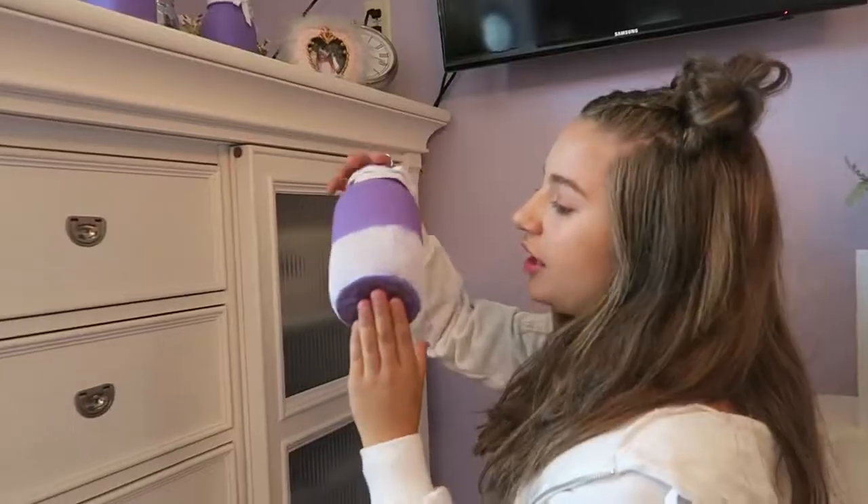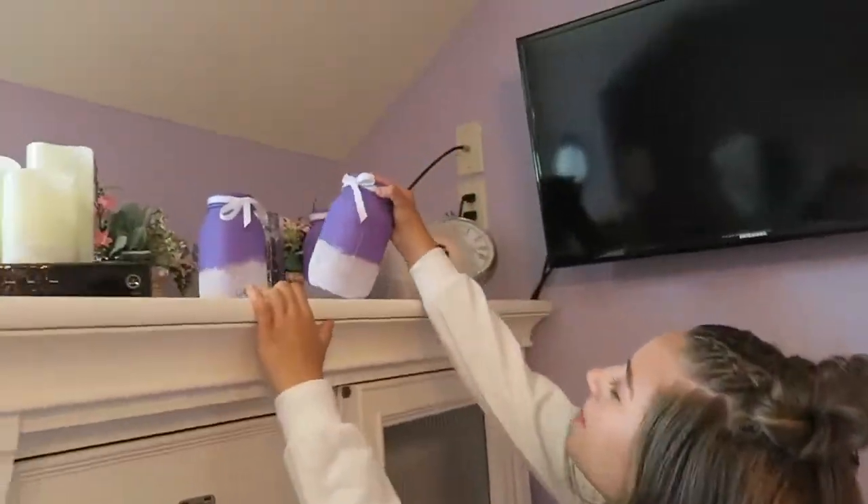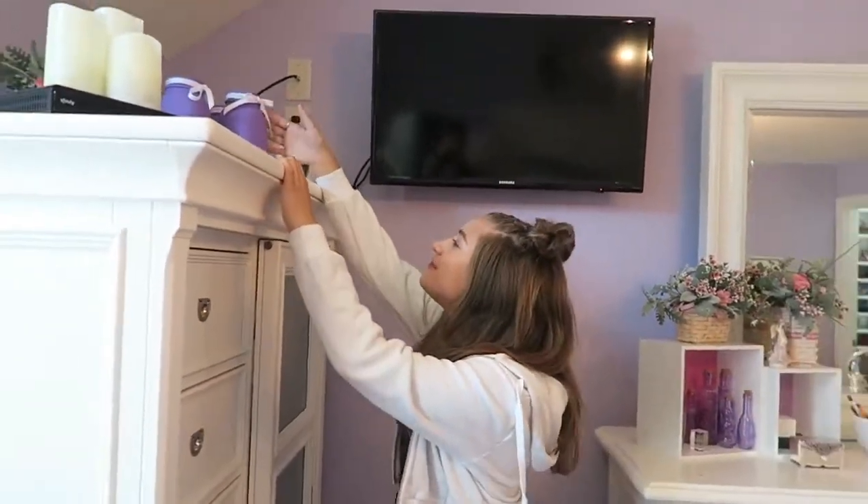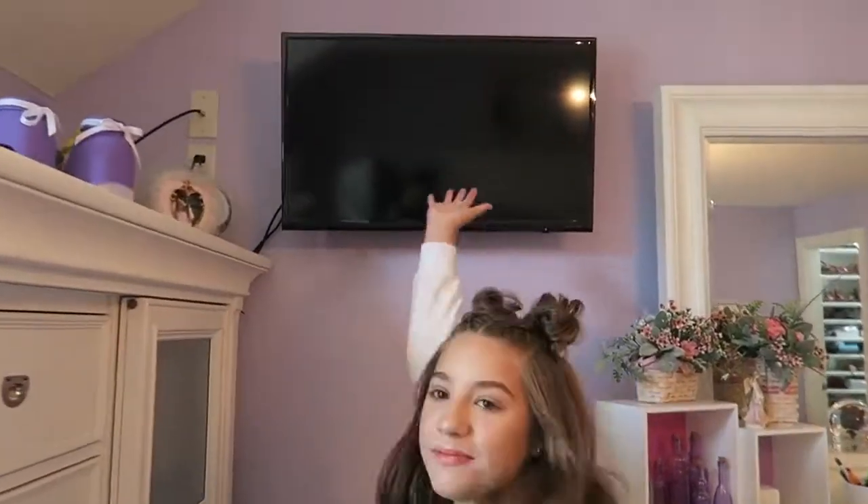Our really close friend Alicia made me these mason jars a while ago for my room because we just moved in and I needed stuff in my room, so she made that for me. And then here's my TV, which I don't even use — I just watch Netflix.